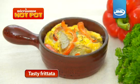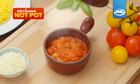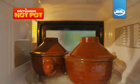Tasty frittata, spicy meatballs and fabulous sizzling garlic prawns. You can make Italian, Chinese, even Spanish tapas in your microwave hot pot. Now you can enjoy tasty meals without spending hours in the kitchen.